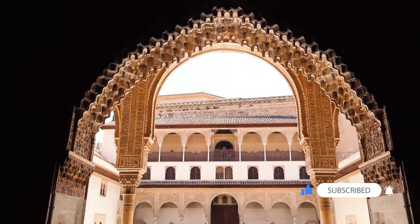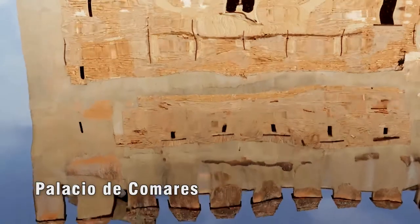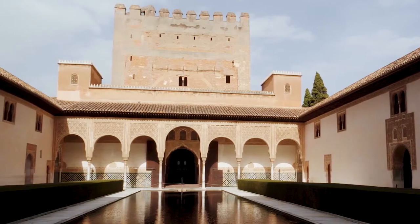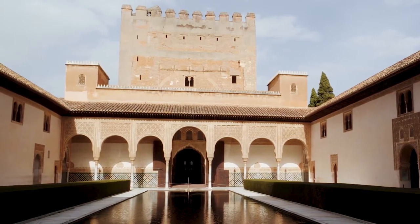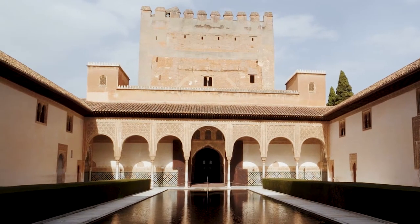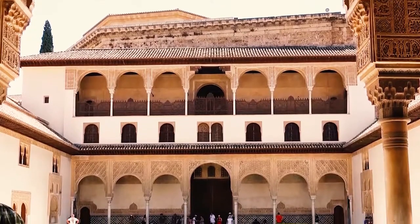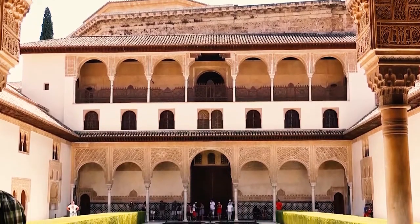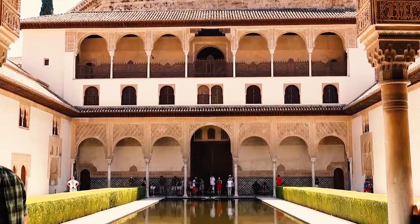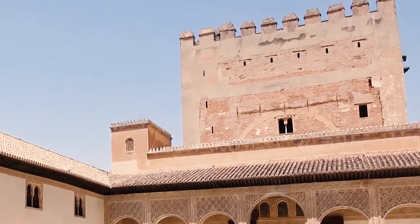The Palace of Comares is distributed around a huge rectangular court with north-south orientation. A huge body of water rises in the centre of the patio, with the function of creating a microclimate to refresh the environment in the summer and the reflection of light to improve the illumination inside the rooms. The building is equipped with corridors on the four sides; the smaller sides consist of porticos with seven arches on marble columns, in front of the main rooms. Attached to the northern side, there is a huge tower that stands out from the wall.